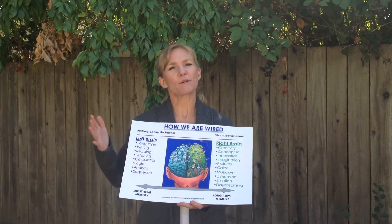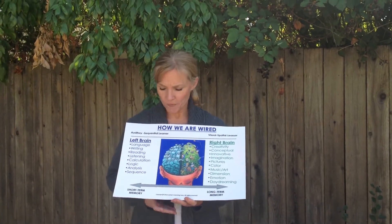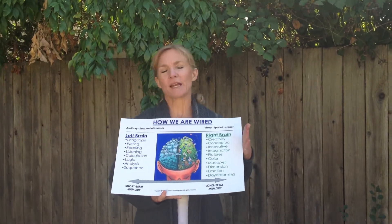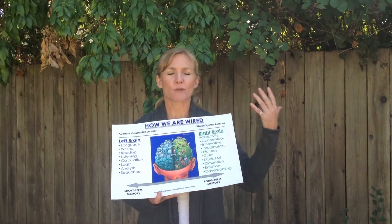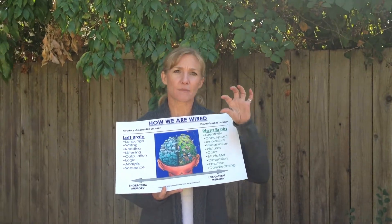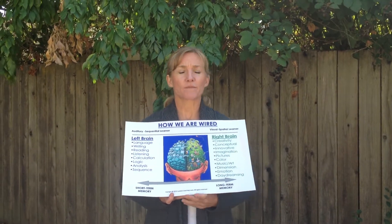You have the left-brain types of people who are your auditory learners, step-sequential learners, very logical thinkers. You have your right-brain learners who learn more through their hands and their eyes and their body. They're big-picture thinkers. They have a harder time seeing the pieces of things. They learn better through colors and pictures and stories and by seeing things, which leads us into mental math.